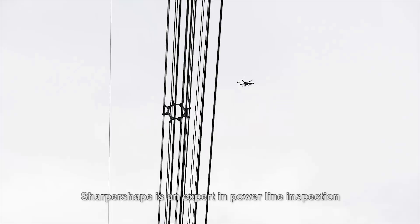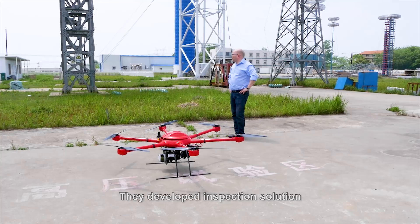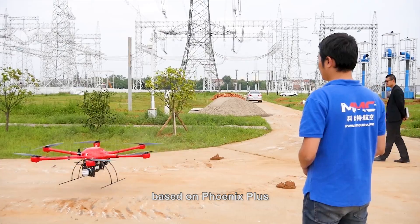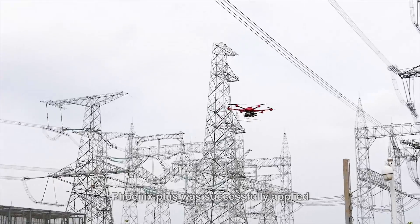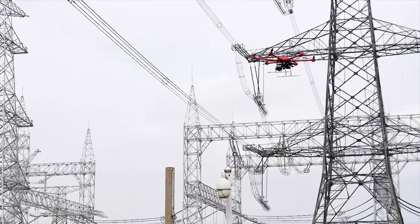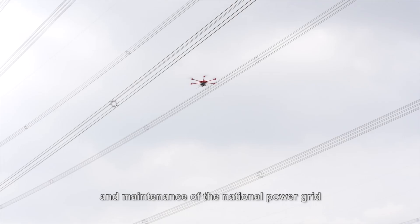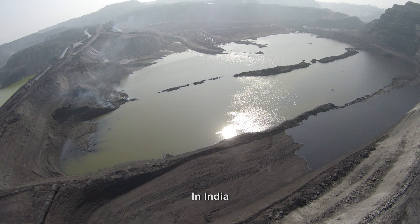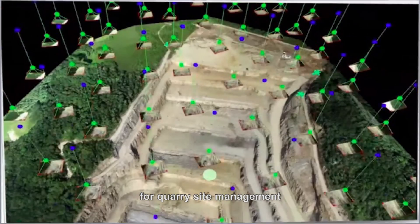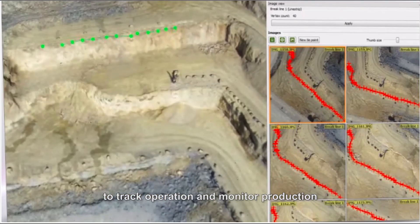Sharp Shape is an expert in power line inspection for more than 20 years. They developed inspection solutions based on Phoenix Plus, which was successfully applied in their Wuhan project in China. The captured data offered great help in routine checks and maintenance of the national power grid. In India, a local mining company uses Phoenix Plus for quarry site management, tracking operations and monitoring production.